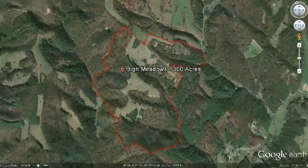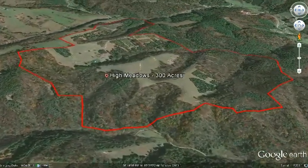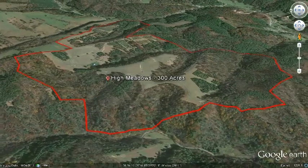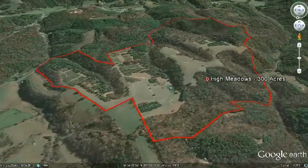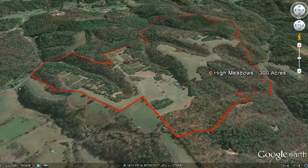At just over 300 acres, once you set foot on the property, it is all yours. You would never have to see another person again unless you wanted to. A mile and a half long graveled road winds through the middle of the property. From there, you can enjoy the big three: privacy, water, and views, in a setting where you wouldn't even know that there were any other people in the world.